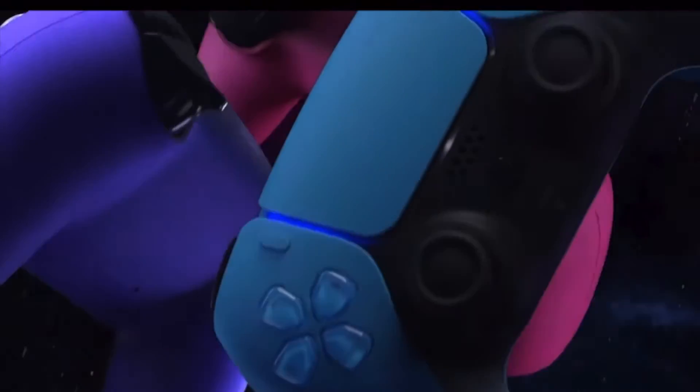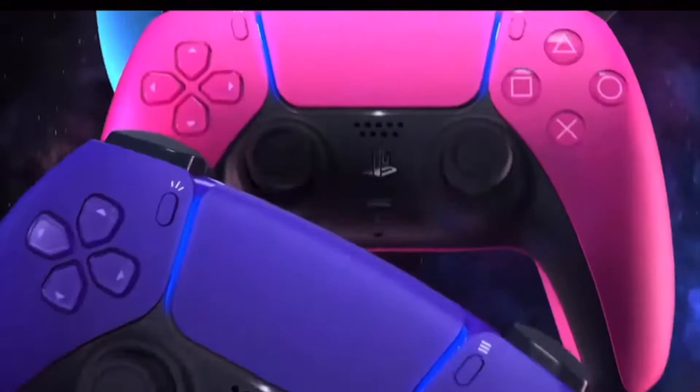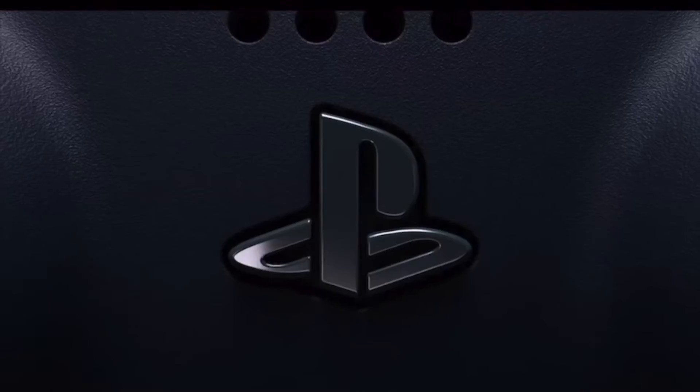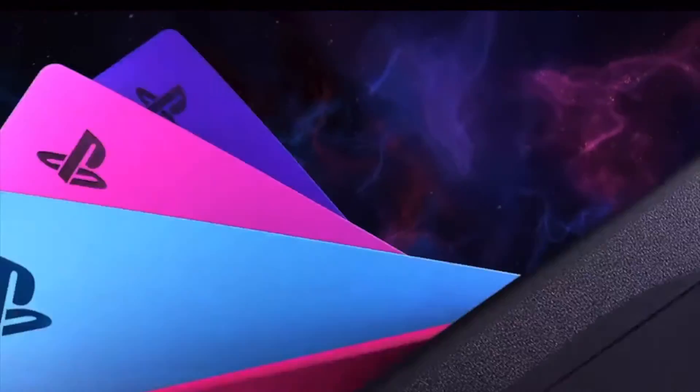The controllers are going to be $75.99 and the covers are going to be $55. These new covers are beautiful and easy to use — simply remove your original white PS5 console covers and click your new ones into place. The PS5 console covers will be available for both the PS5 with the Ultra HD Blu-ray disc drive and the PS5 Digital Edition.